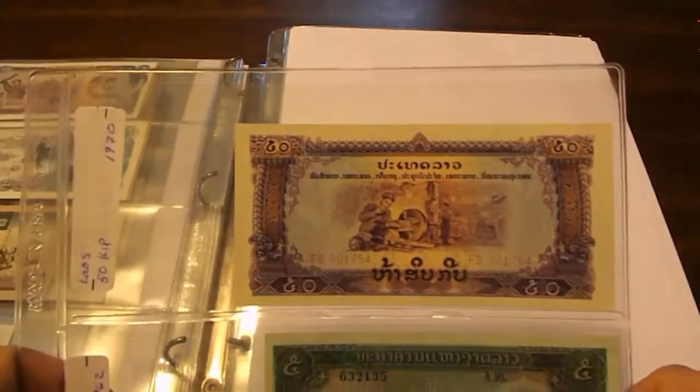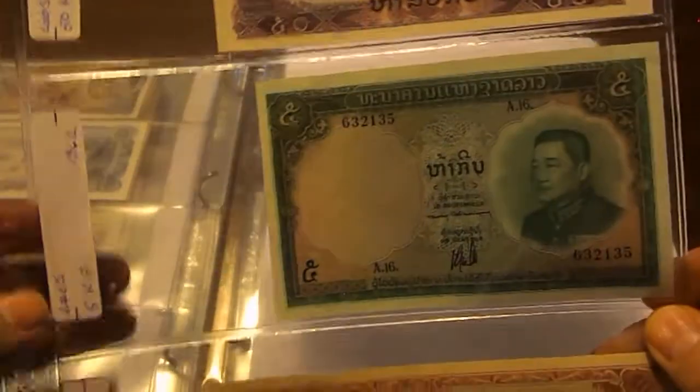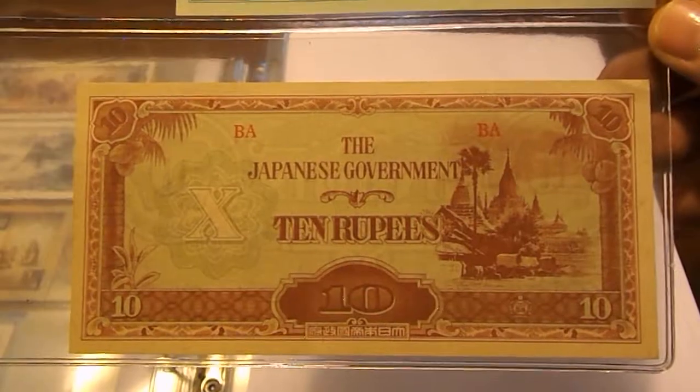Again from Laos: 50 Kip 1970 and 5 Kip 1962. Then another Japanese occupation note — this one from Burma, 1942 to 1944.